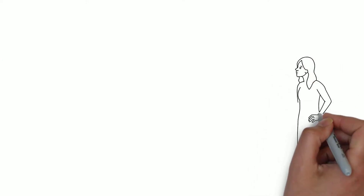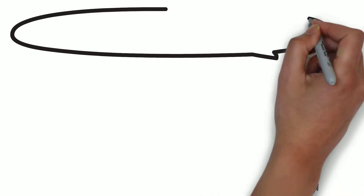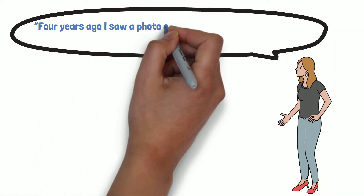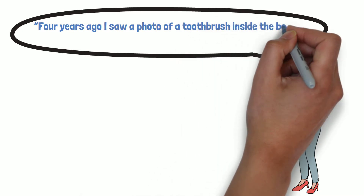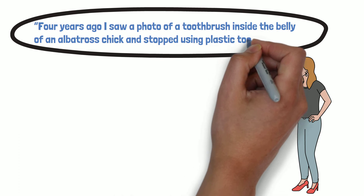Here is a story from Emma Pressland, a plastic-free campaigner at Friends of the Earth, who told her post: 4 years ago, I saw a photo of a toothbrush inside the belly of an albatross chick and stopped using plastic toothbrushes.